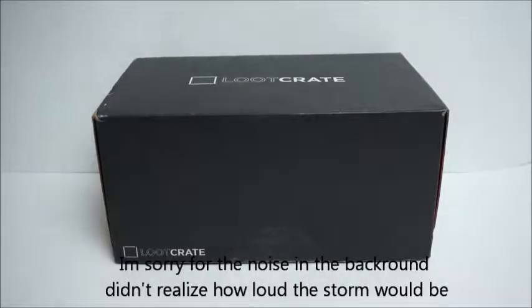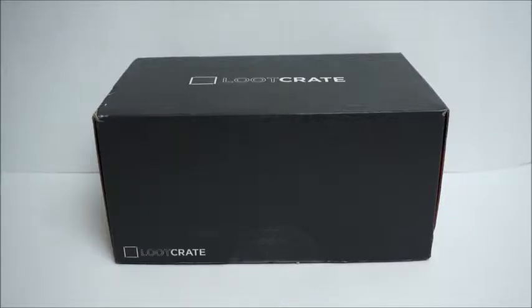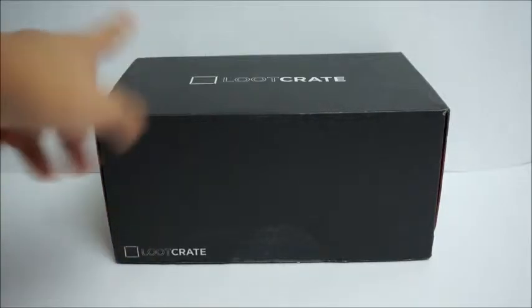Hey guys, it's Bricks here and today I'm doing this month's loot crate. I apologize before I start — any thunder or lightning you see might flash from the window next to me. It's kind of a storm; it's not even raining but there's lightning. I'll try to talk over it. I also want to apologize for the lack of videos — school was very busy last week and we had a lot of stuff to do. I have two more videos coming up, so don't worry. Onto the crate!